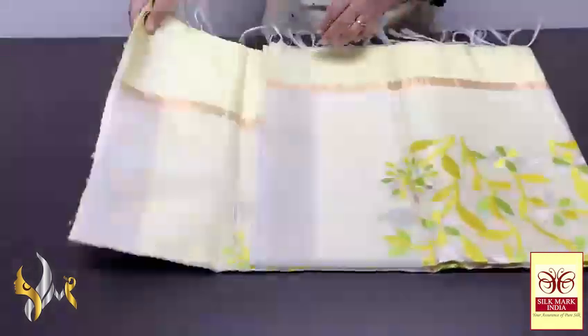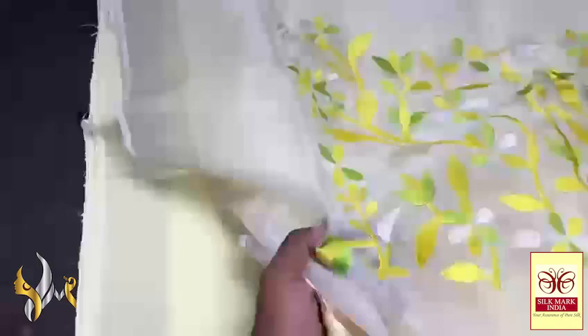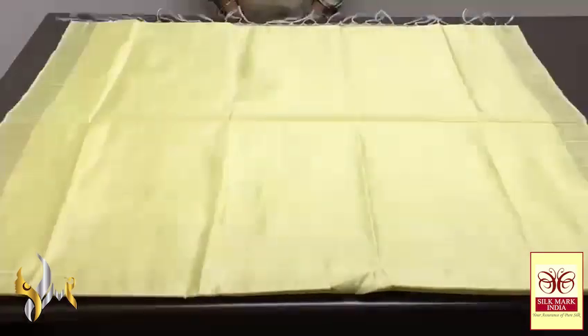Pure raw silk saree, dupian finish weaving, with very beautiful netted pallu and embroidery work on the netted pallu. A soft, netted, transparent fabric with beautiful dark yellow and green embroidery work on the pallu. We have the same saree colour blouse piece — a very elegant pastel yellow, very beautiful and attractive. With dupian finish weaving all over, completely handmade, silver zari borders on both sides. Excellent finish — beautiful pastel shade yellow, a rare colour, with excellent work in the pallu. It comes with authentic silk mark.